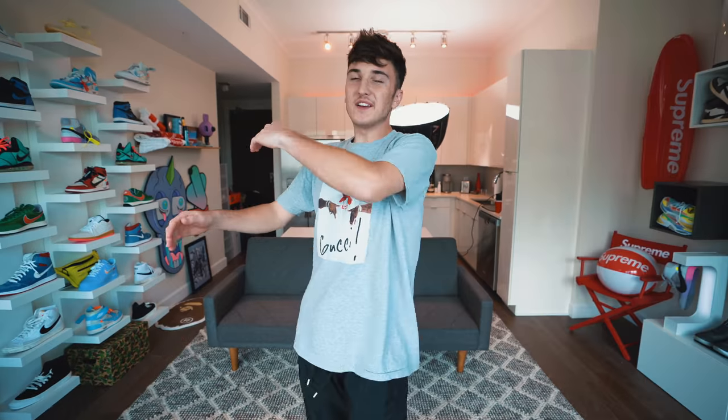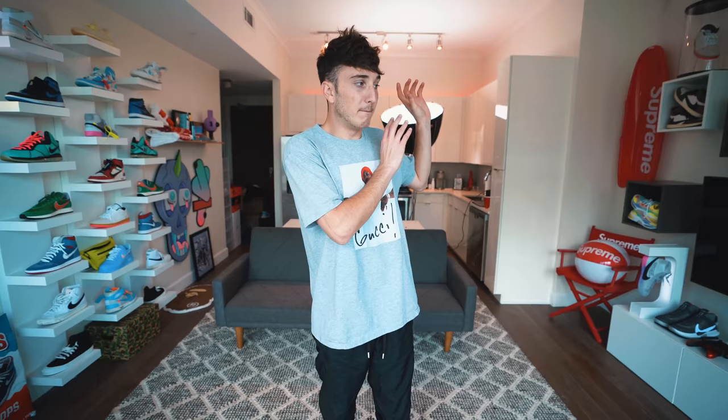Yo, what is good everybody and welcome back to the channel. Today we are taking a look at the final setup for the ultimate hypebeast apartment studio. We just recently, over the past few days, finally finished this studio up. You guys might have seen we teased in the past few weeks that we've been in here, but this entire side was completely blank, filled with boxes, and we finished it up.